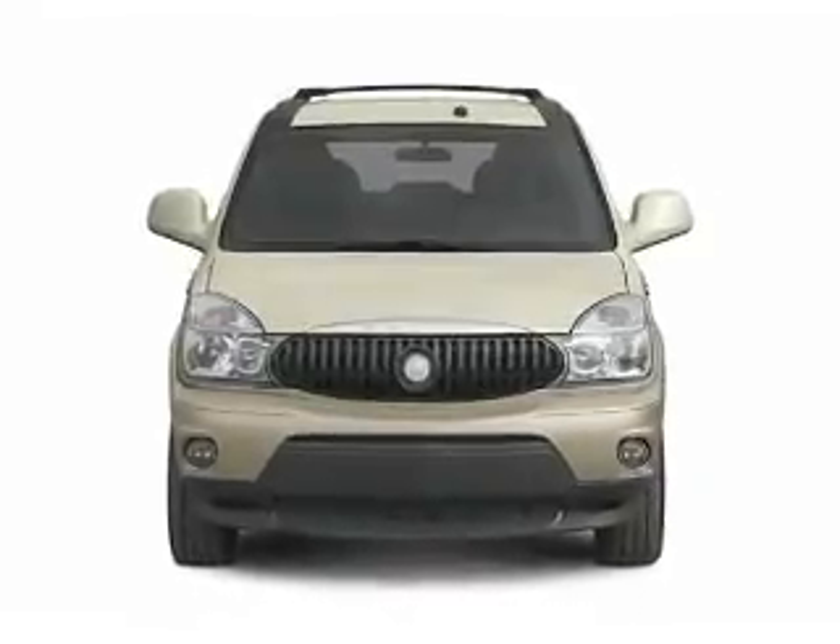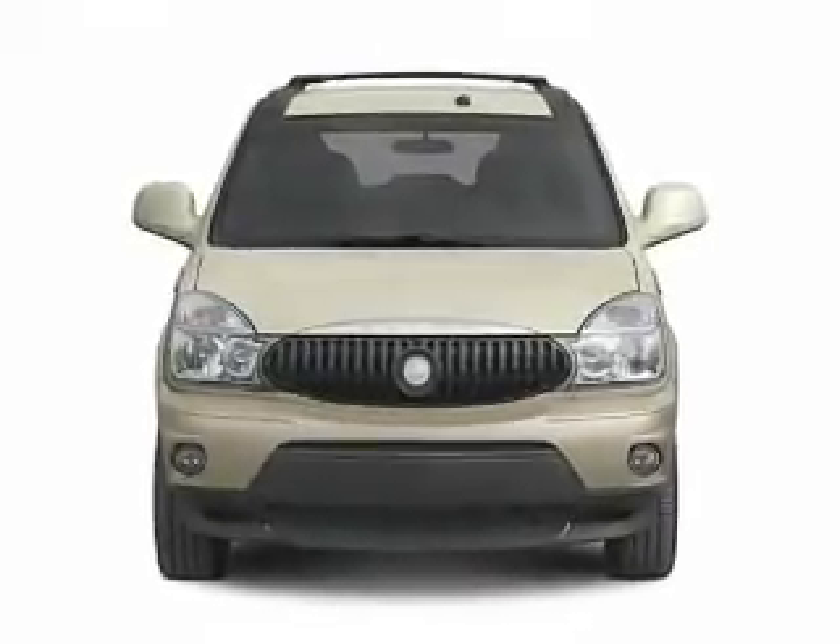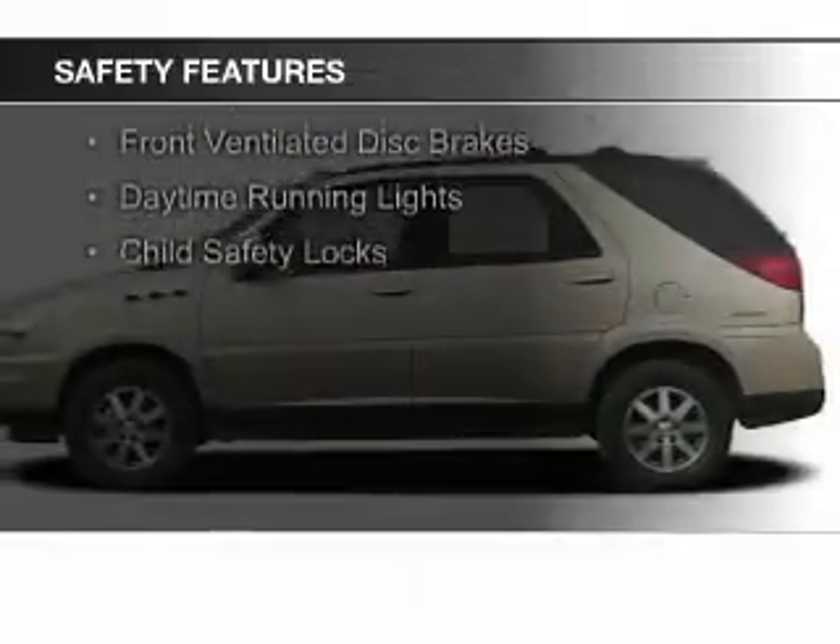Also featured are keyless entry, split rear seats, privacy glass, and air conditioning. Safety was made a priority with these features.